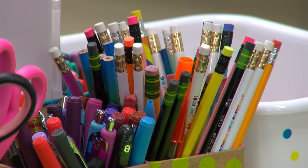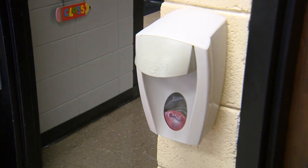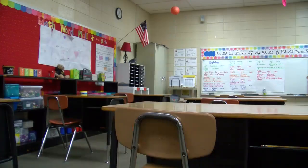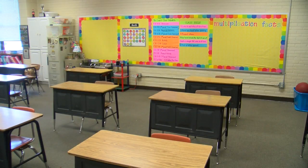Big or small, both districts hope the preparations add up to an equation that eliminates the threat of COVID-19 for students when the morning bell rings on August 24th. In Central Arkansas, I'm Hillary Hahn.